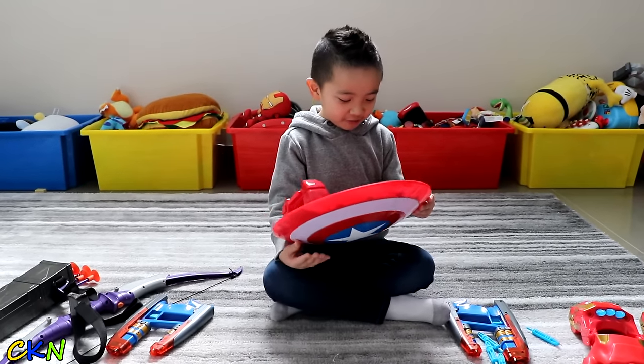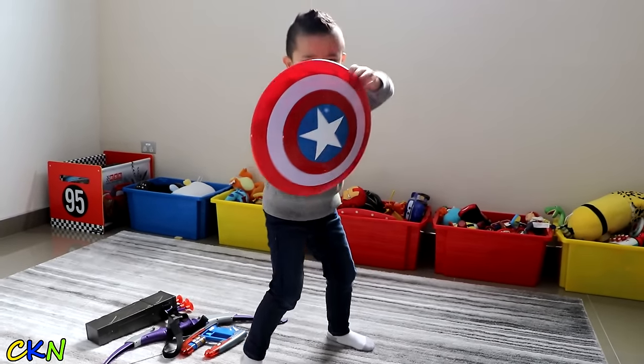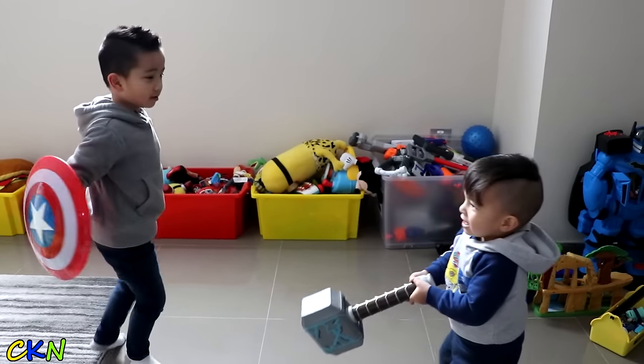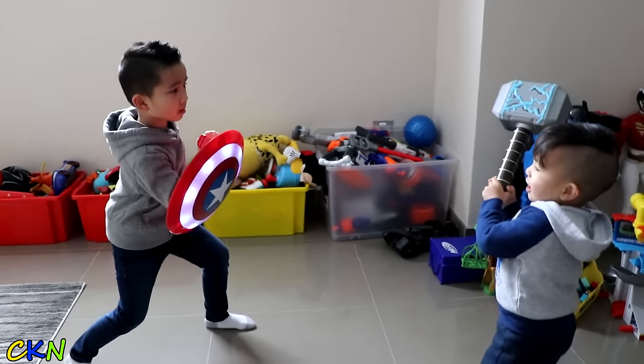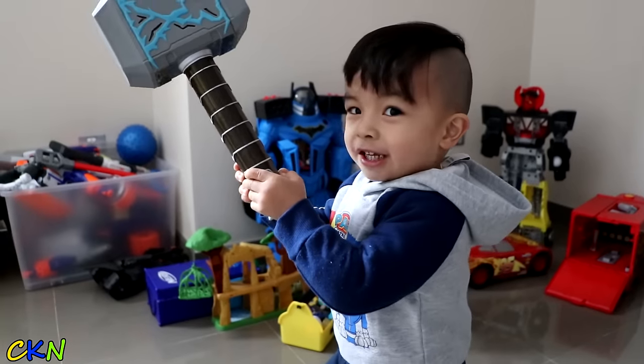This is the coolest Captain America shield! What is this?